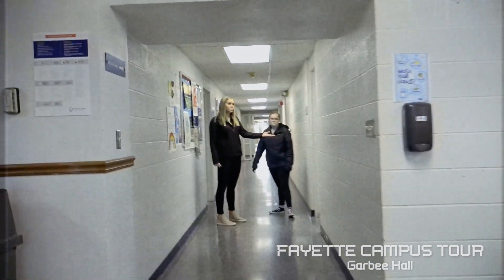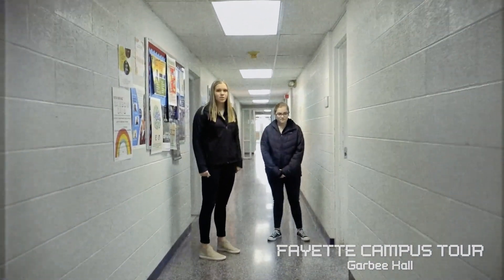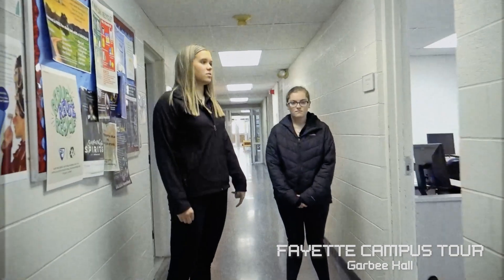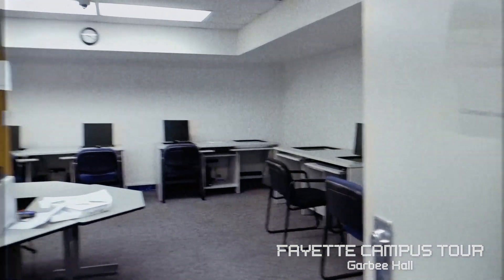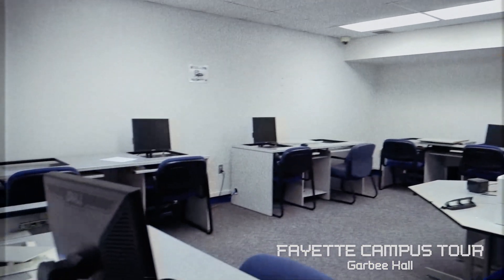Garby also has a computer lab with a printer. All residential halls and major buildings on campus have printing and a computer lab, and printing is included in your student fees, so it's free.